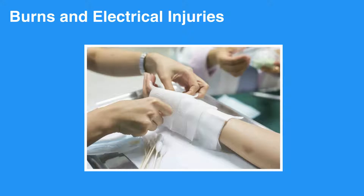Burns can vary from minor superficial burns to very deep burns that damage muscles, tendons, nerves, and even bones. High-voltage electrical injuries can produce devastating injuries and can be fatal. Any electrical injury requires an evaluation in the emergency department.